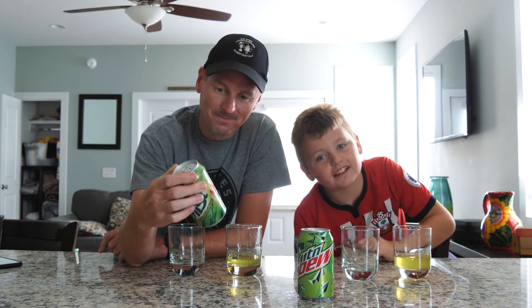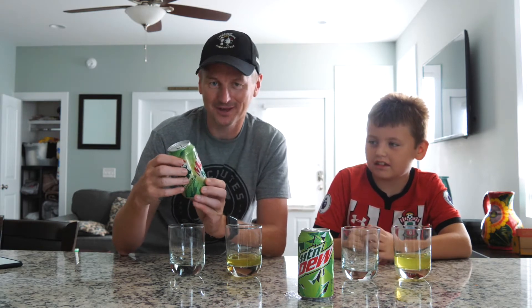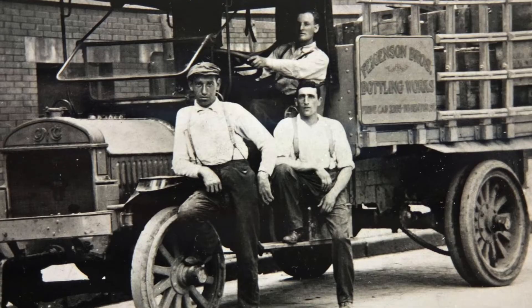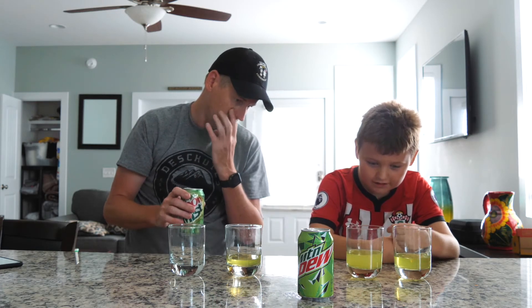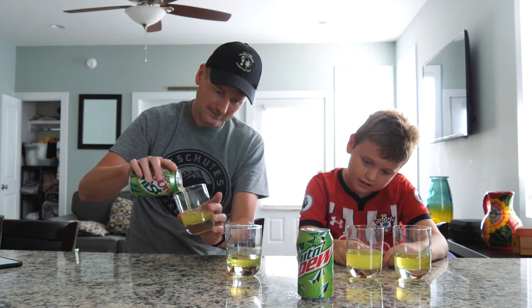Now this is a drink we've never had before. Faygo is not like your average store brand — it actually has a history. It's been around since 1907 and was invented by a pair of Russian bakers. Looking at the two drinks side by side, you can't easily see a difference in color, though Faygo is a little darker and maybe a little more cloudy.